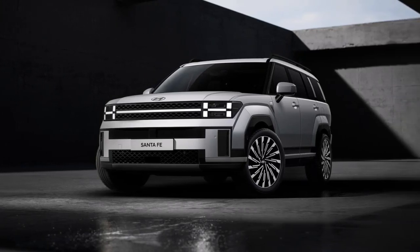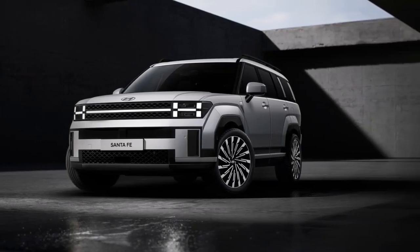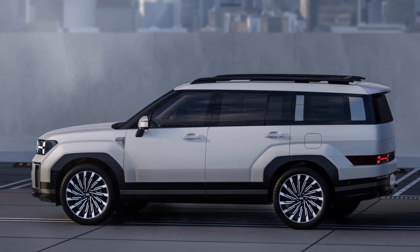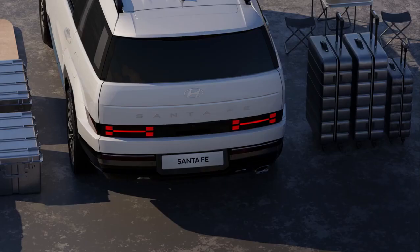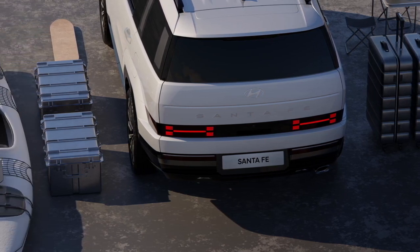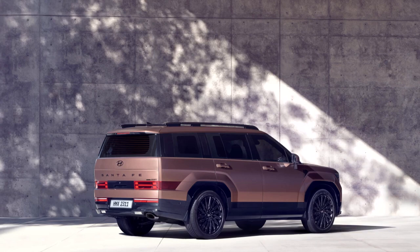The 5th Gen Hyundai Santa Fe has now made its official debut after the first images of the SUV saw an early online leak. The new Santa Fe is what Hyundai claims to be its most flexible family SUV, adopting a boxy design aimed at the off-road lifestyle market.